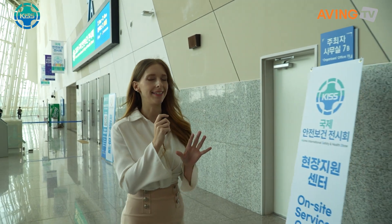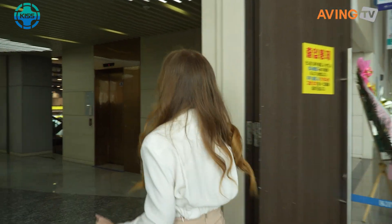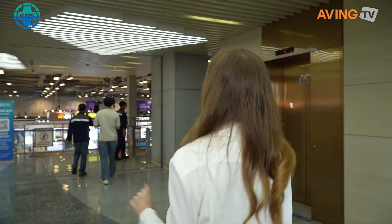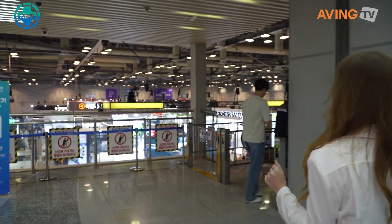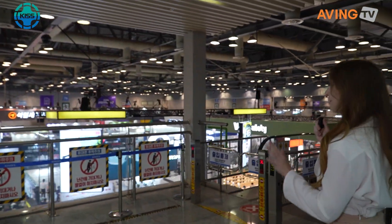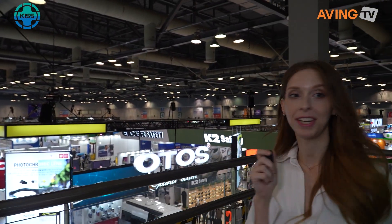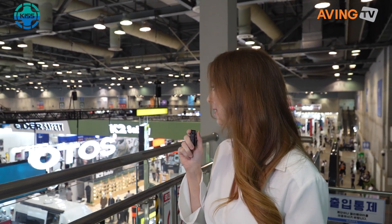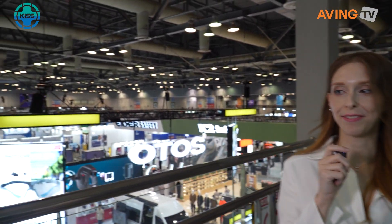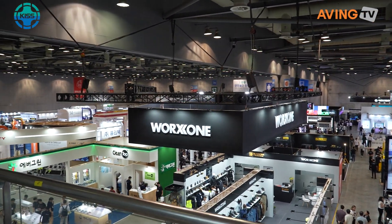I heard that they have around 95 companies here that promise to show us their newest inventions. You can already hear there's a lot going on — there are already a lot of people waiting here. Let's find out what these companies have to offer and what they promise their potential investors.